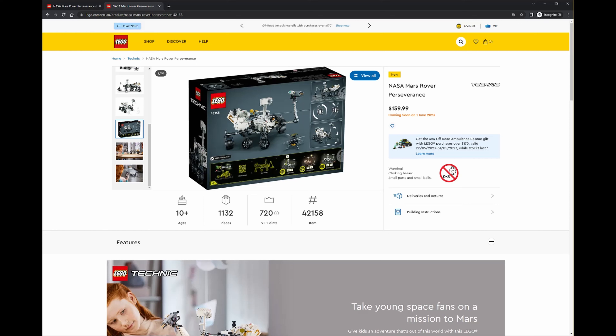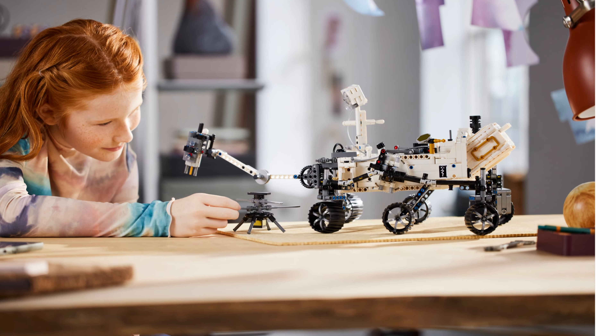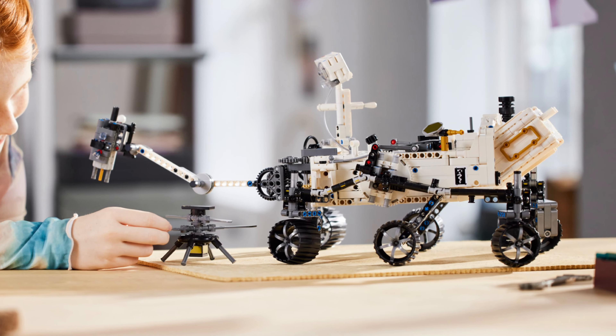There are 1,132 pieces so it's a nice size set, but the model itself when complete isn't super big and I think you can see that in this image. Probably better to see it next to a human — this drone is going to be about the size of a kid's hand.